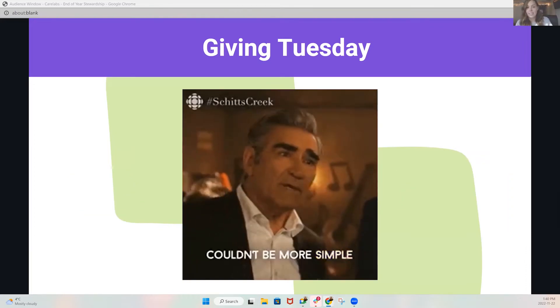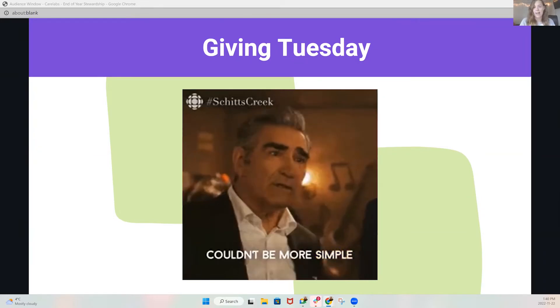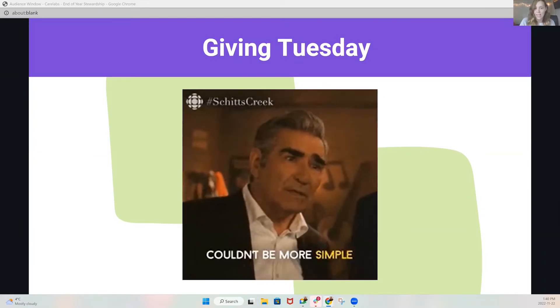The secret to getting anyone to help you is to make it as easy as possible for them. This includes writing scripts for them, including what to say if they're leaving a voicemail. Give them lists with past donation amounts so they can personalize the call, and basically give them everything they need to be able to sit down and start making calls for you right away.